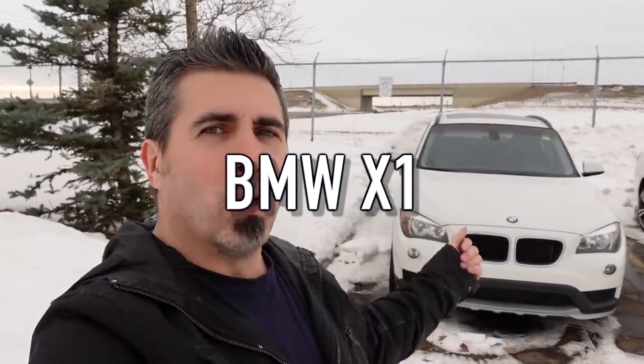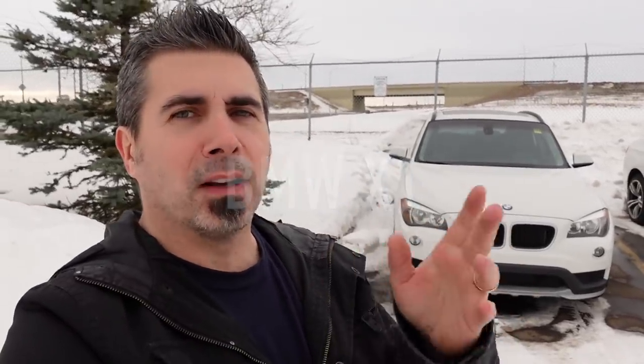Welcome back to the channel, everybody. Mark with Exotic Car Play Place. The first vehicle or engine that likely won't make 100,000 miles is what's right behind us here — the wonderful Bavarian bullet, the X1. The X1 can come with different engines. Depending on the year, you can get six-cylinder or four-cylinder engines, but the ones to avoid are anything with the N20 or N26 engine.